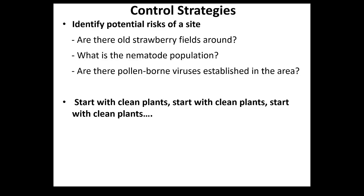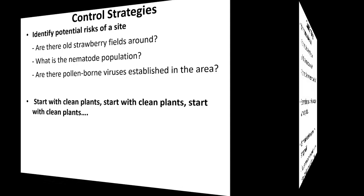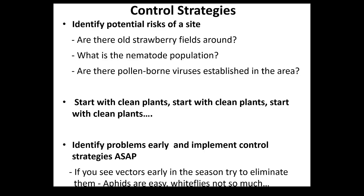I would say that when it comes to the best investment somebody can put in their field, it is clean plants - high quality plants. Then identify the problems and try to implement control measures as soon as possible.